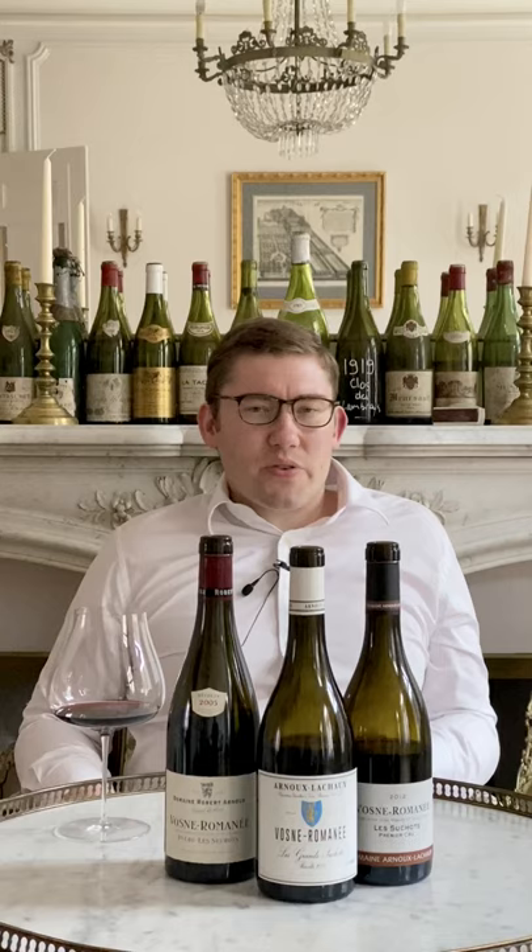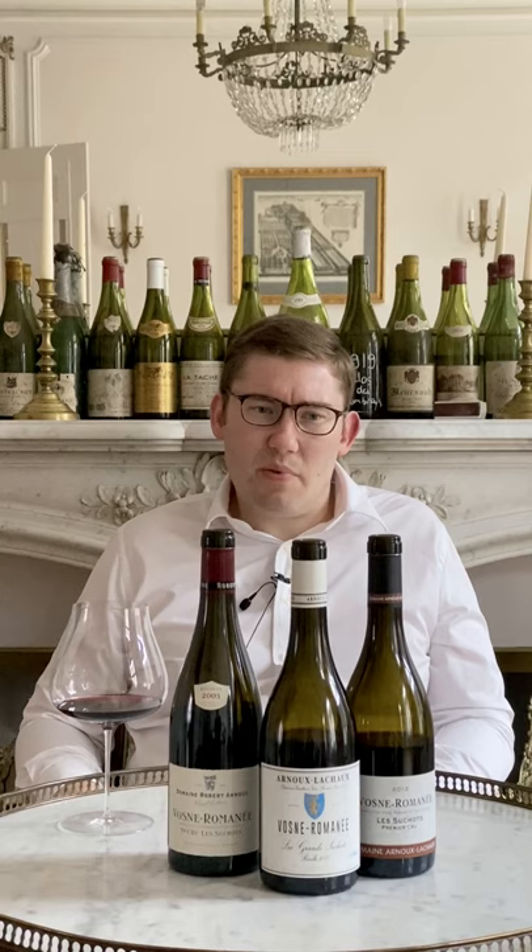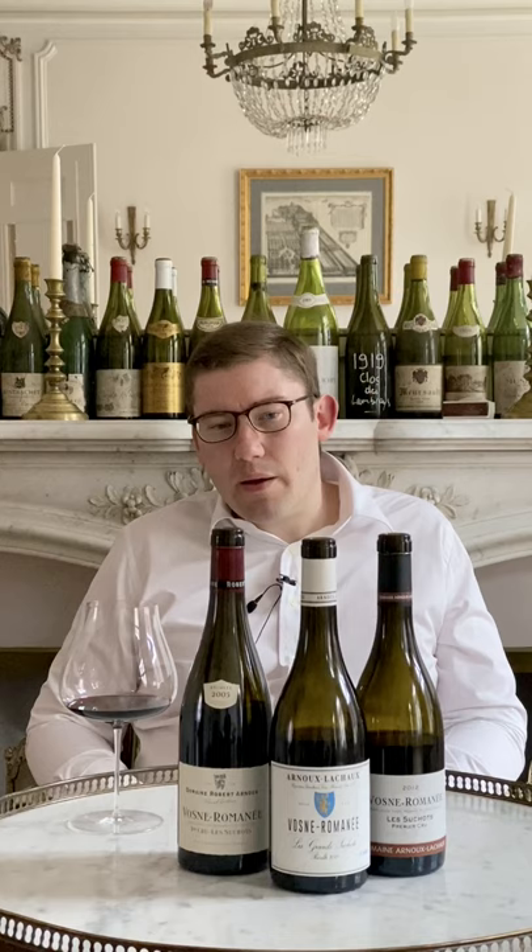The 2005 doesn't have that sort of asperity that some of the more structured, extracted 2005s still do to this day, but there's definitely plenty of extract. This has been entirely de-stemmed. Most noticeably, there's a sort of chocolatey patina of new oak and oak lactones that really frame the wine, but in quite an obtrusive way. Already with the 2012, you see a slightly more filigree tannic structure — I'd guess about half whole cluster for this. The aromatic profile has evolved in a slightly less oaky direction, though it still has quite a lot of those chocolatey top notes and the wood is present.